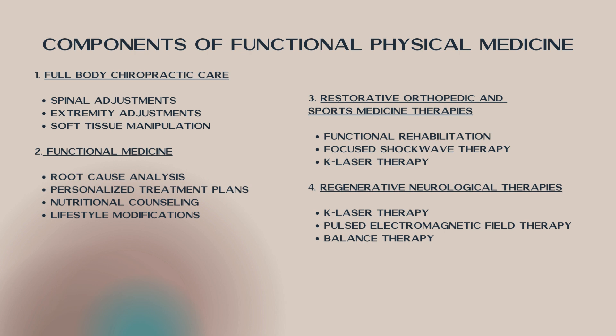Then we have our regenerative neurological therapies. K laser therapy again — we use it a lot with our neuropathy patients to help regrow the blood vessels and help heal the nerves, so that they get proper sensation back, which will also give them better motor control. Because once you can sense where things are with your nerves and have that circulation back, you can feel things and hopefully get back to close to a normal sensory status as well as functional status.